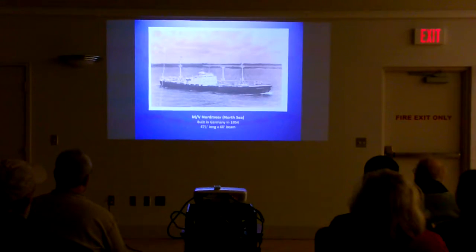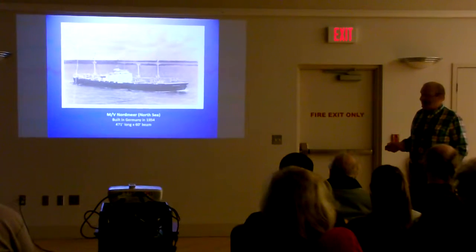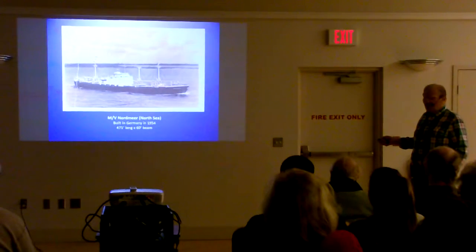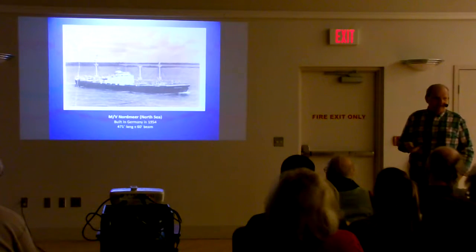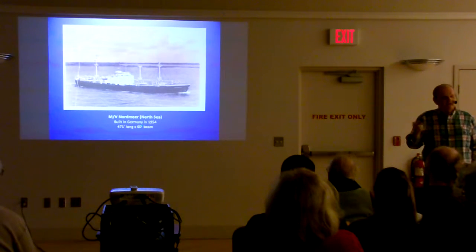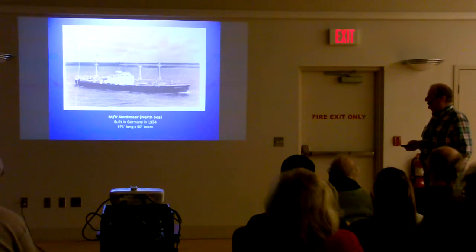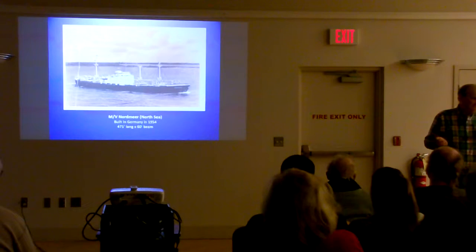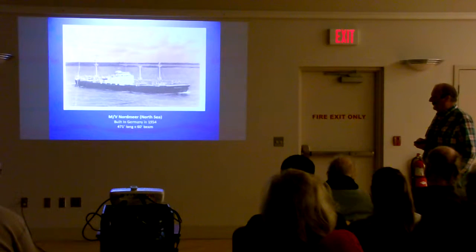It's a typical saltwater vessel of the 1950s and 60s — what they call a three-island ship. One island is the raised forecastle, or fo'c'sle, up forward. You also had an extra deck back aft called the poop deck, which goes back to sailing ships. This is what the Nordmere looked like. The name Nordmere means North Sea in German. She came out of Hamburg, Germany, built in 1954.